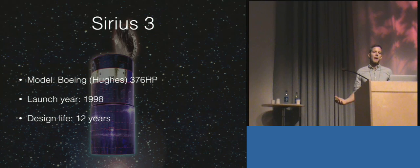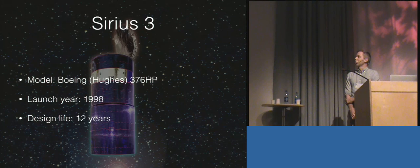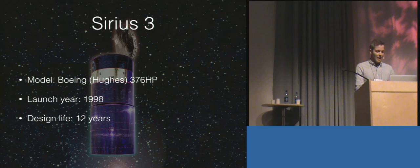Series 3 was launched in 1998 and has a design life of 12 years, so if you do the math you'll see that it's four years beyond its design life. What does that mean? The hardware, electronics, and mechanisms on the satellite are qualified for 12 years — they've been lifetime tested — so reliability goes down because you haven't tested mechanisms to be in space for much longer than 12 years.